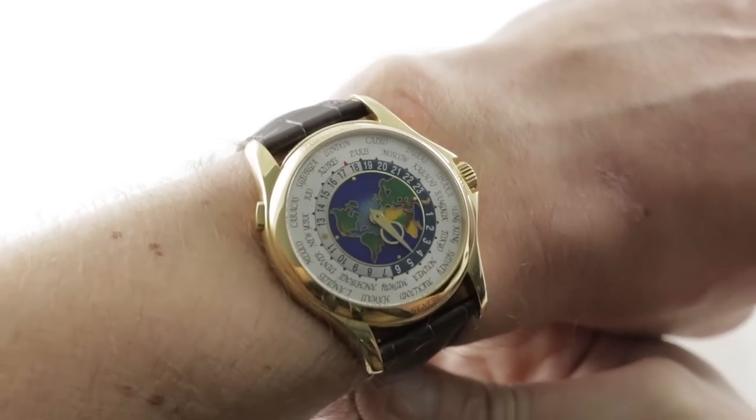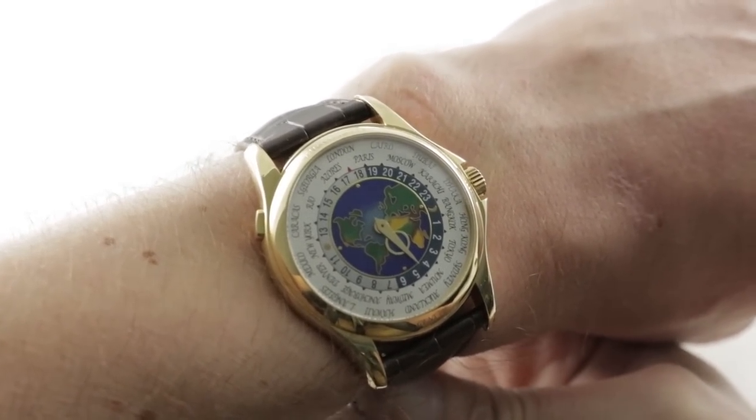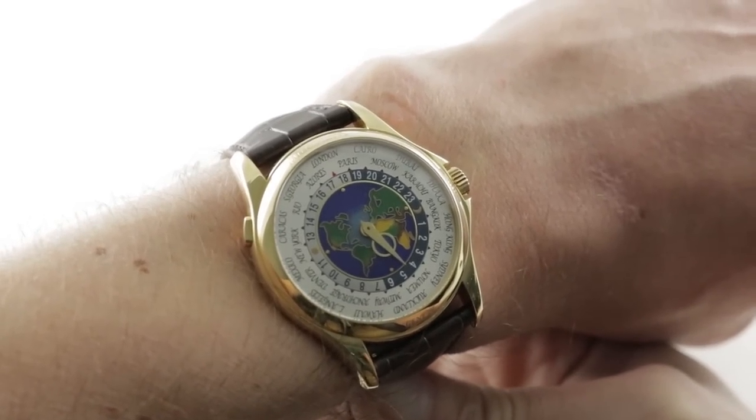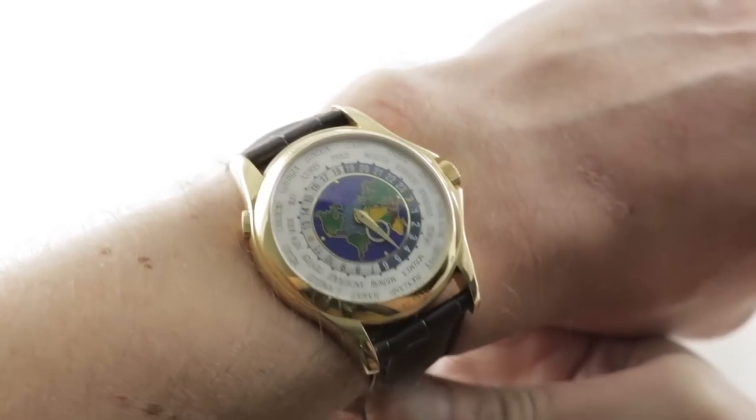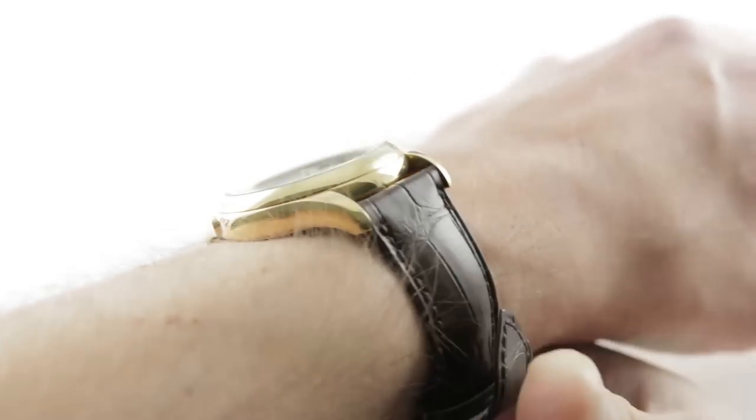Today we are discovering and discussing a lovely and lush Patek Philippe World Time Automatic Reference 5131J-001, 39mm in yellow — the most traditional of golds.